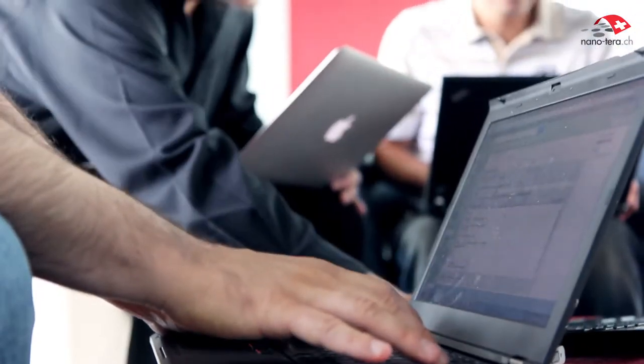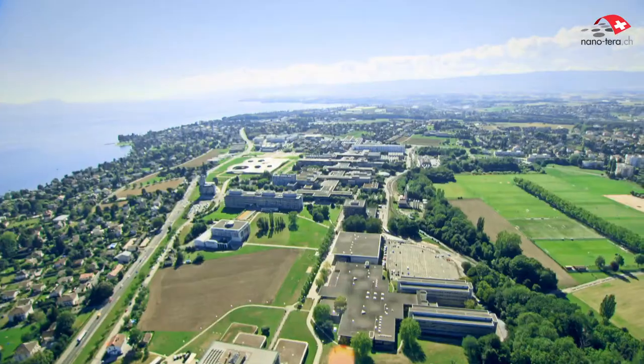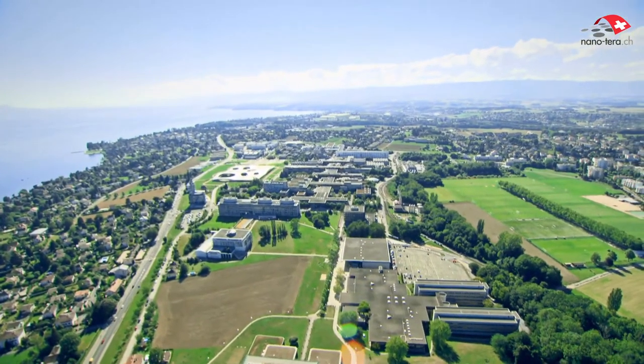This dense network of Swiss researchers is unique for the collaboration it stimulates between hospitals, universities, the two federal institutes of technology, and industrial partners.